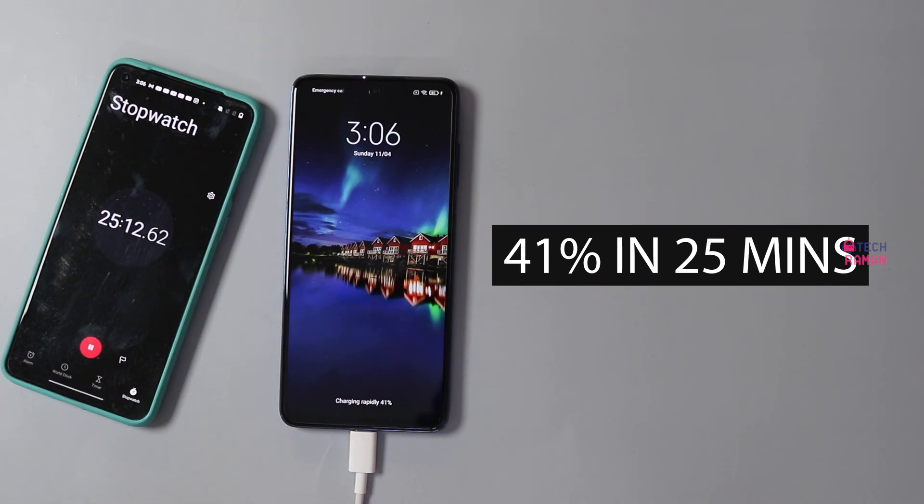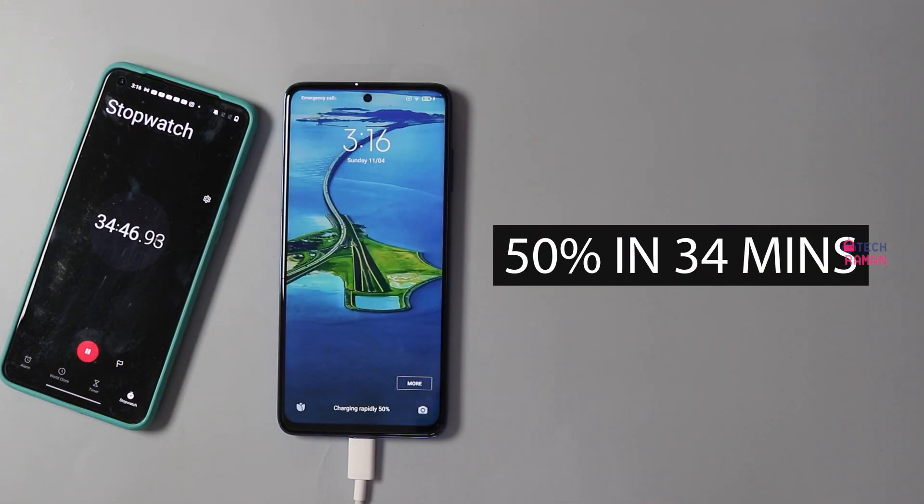In 25 minutes, it's up by 41%. It completes the halfway mark in 34 minutes.